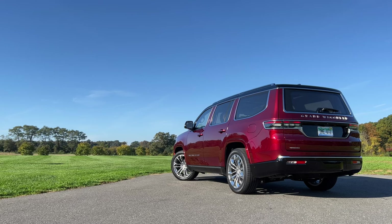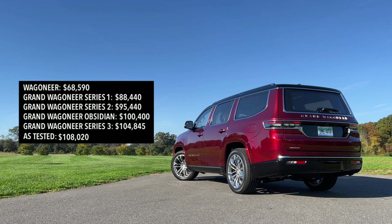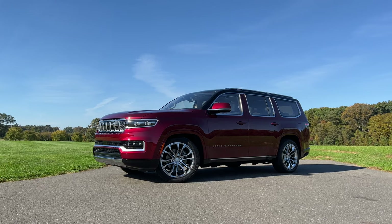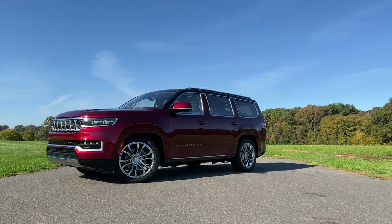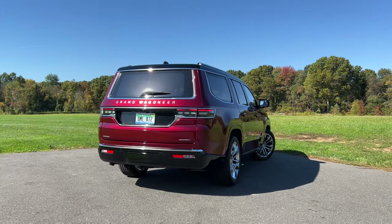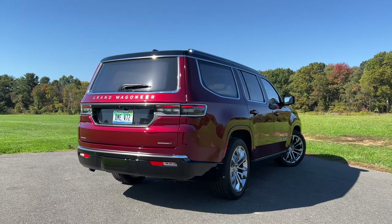Now let's talk pricing. The regular Wagoneer starts at $68,590. The Grand Wagoneer Series 1 starts at $88,440, and the top-of-the-line Grand Wagoneer Series 3 starts at $104,845. This test model is a Series 2 with some options, coming in at $108,020. That starting price of $88,440 is significantly more than the competition — like the Escalade, Navigator, BMW X7, and Mercedes-Benz GLS.